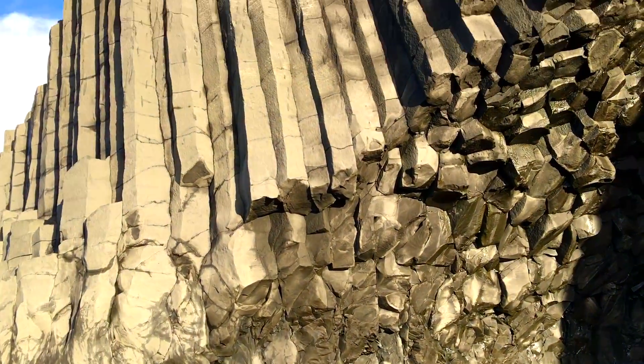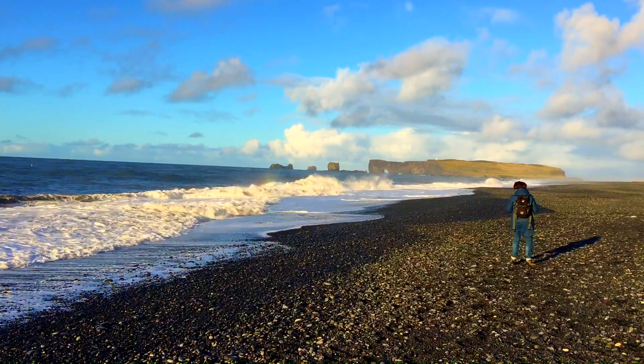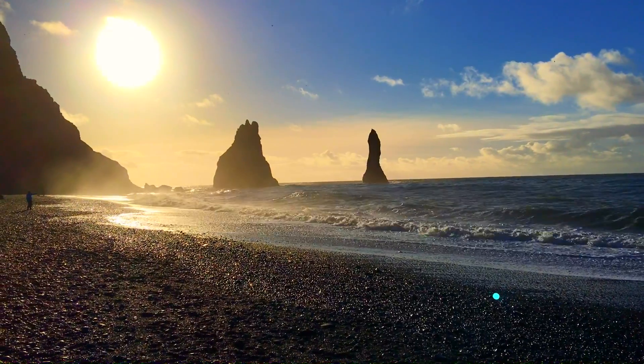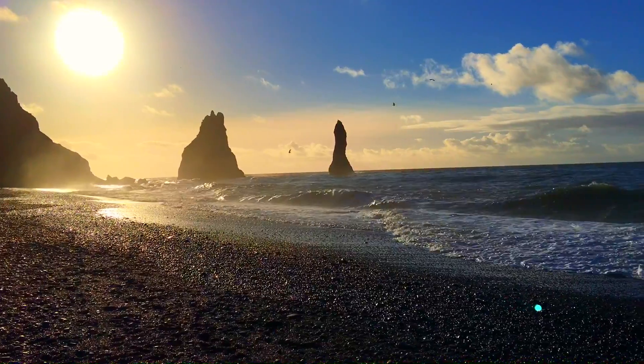This beach is the most dangerous beach in Iceland because of its sneaker waves, so do keep a safe distance. It's certainly one of the most beautiful beaches on earth.